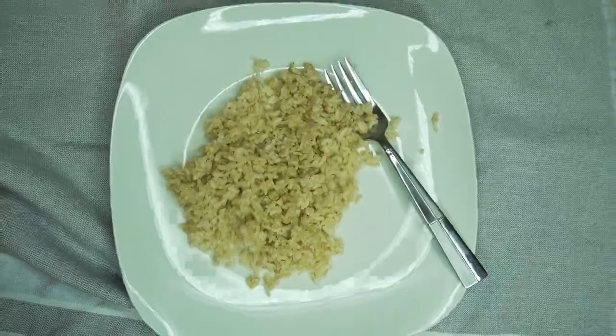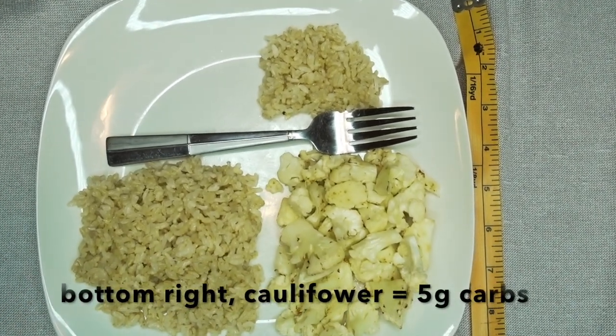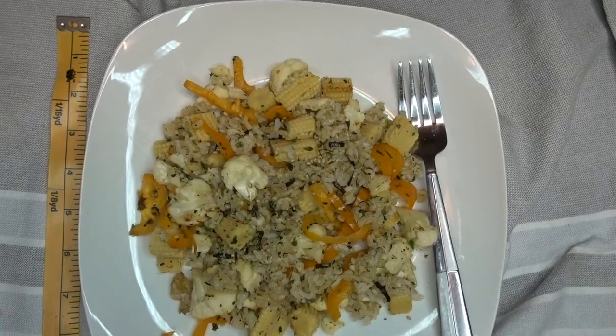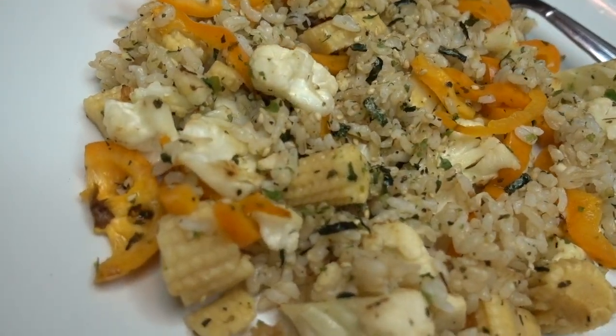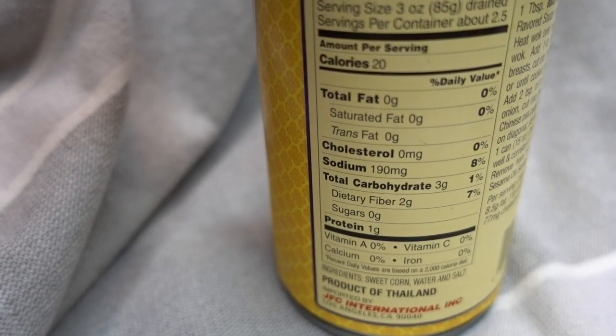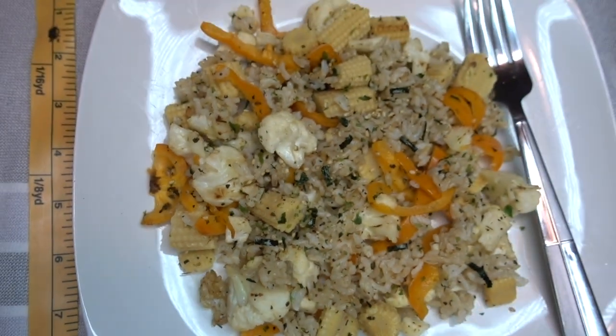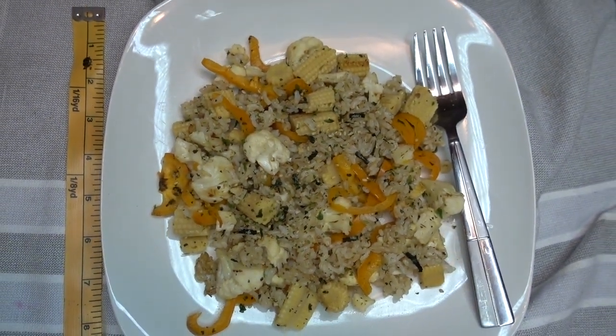First on the list is rice. What I have here is brown rice with 30 grams of carbohydrates. What I've done is taken rice with 5 grams of carbohydrates and compared it to cauliflower that also has 5 grams of carbohydrates. I like to make fried rice, so substituting the rice with cauliflower, then mixing it with baby corn, sweet bell peppers, and furikake — which is Japanese seaweed seasoning — then adding a little coconut aminos and mixing it all together for some delicious fried rice.